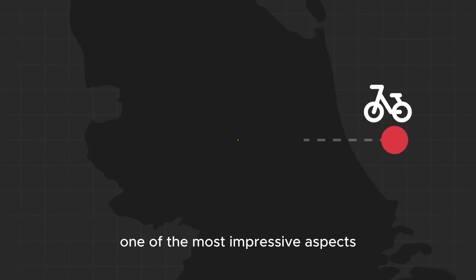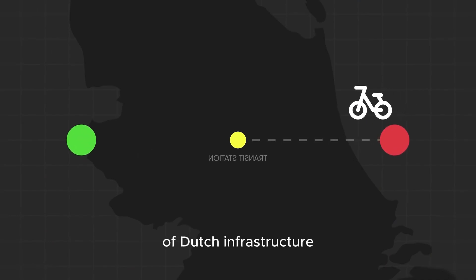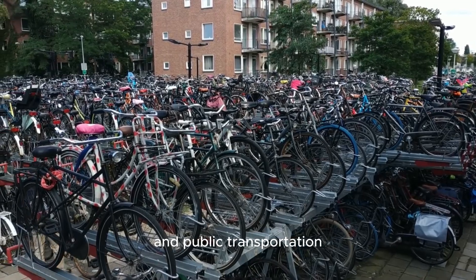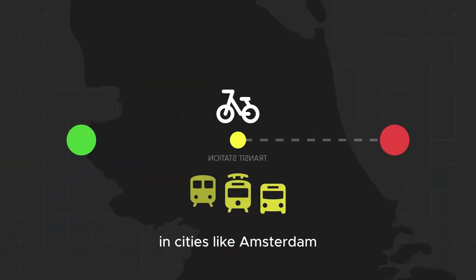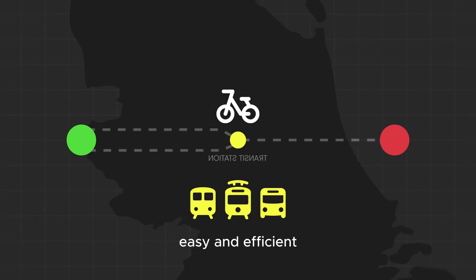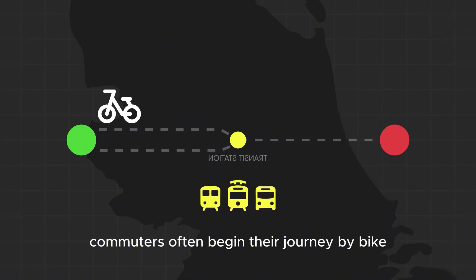One of the most impressive aspects of Dutch infrastructure is the seamless integration between cycling and public transportation. In cities like Amsterdam, the system is designed to make multimodal travel easy and efficient. Commuters often begin their journey by bike,